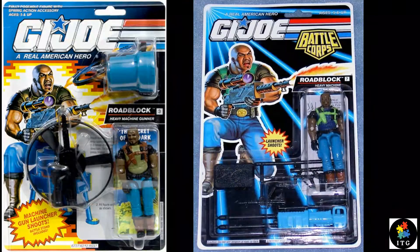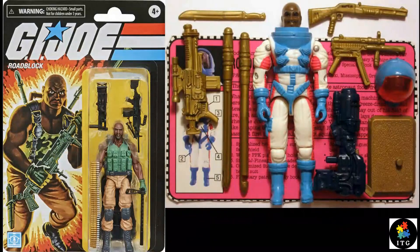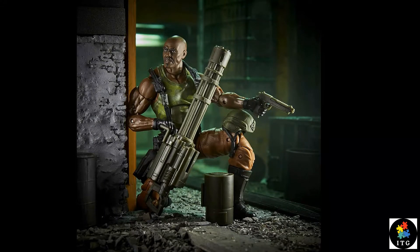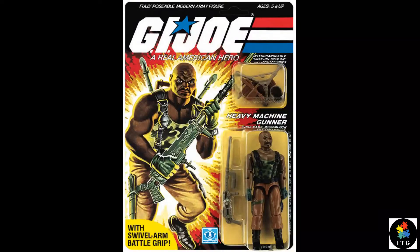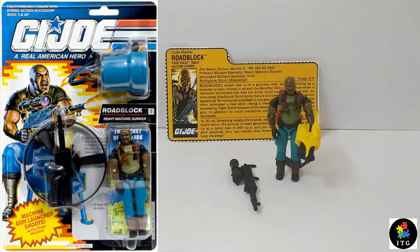There are around 25 different versions of Roadblock known to exist. Since the new introduction of the Classified highly articulated G.I. Joe figure was released, that version count keeps on growing. The first ever Roadblock was released in 1984. This particular Funskool version of him was inspired from his version 4, which was released in 1992 with cool accessories.